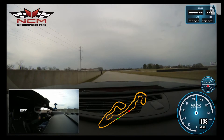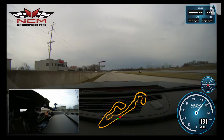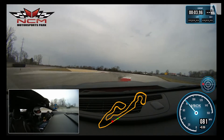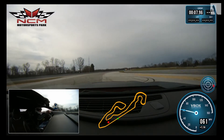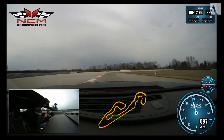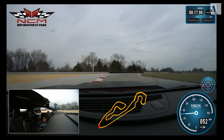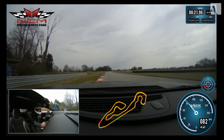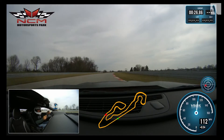Good run out of turn 23 — getting as much speed as we can to start the lap. Braking into turn one at 134 miles an hour, carrying 81 through the apex. Anytime I can get over 80 miles an hour through turn one, that's really moving. The Goodyear F1 Supercar 3 tires are holding on well — good grip. The Camaro lets me use a lot of curb; the GM guys did a fantastic job with the suspension. The curbs don't upset the car hardly at all.